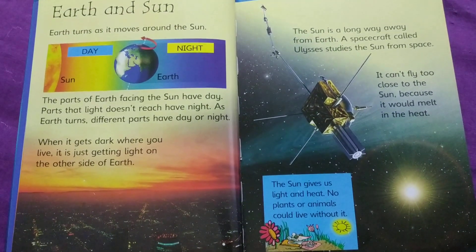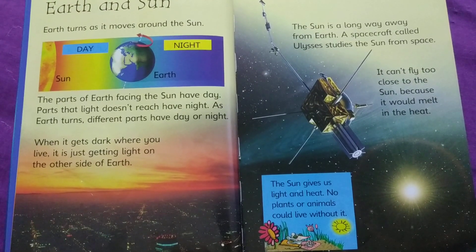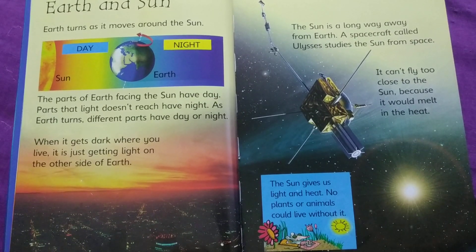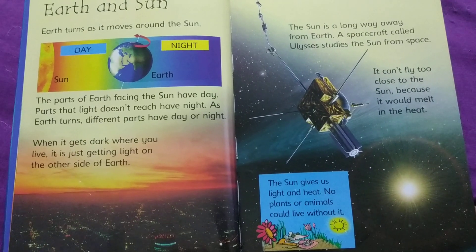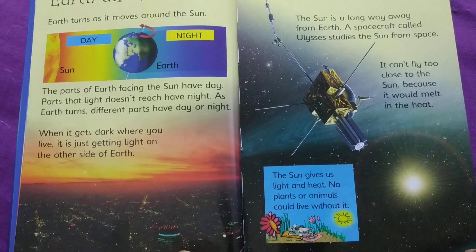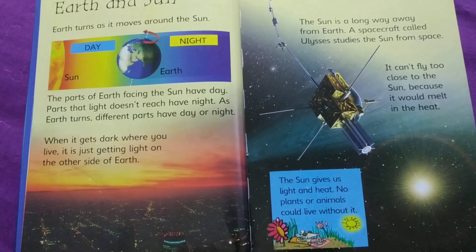The Sun is a long way away from Earth. A spacecraft called Ulysses studies the Sun from space. It can't fly too close to the Sun because it would melt in the heat. The Sun gives us light and heat. No plants or animals could live without it.